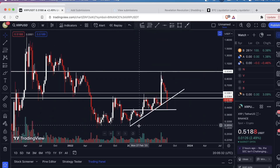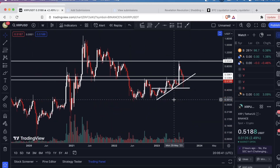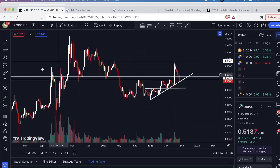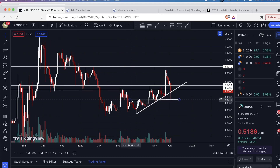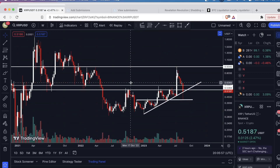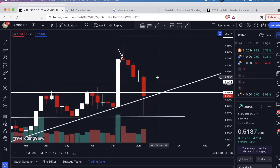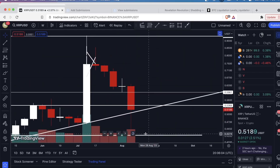Next, take a trend line and draw it from the lower part of this wick, connecting the bottoms here. This is an upsloping level of support that's also going to come into play right now. The other level I suggest — take a regular trend line and draw it over the peak of these two clusters here. You'll see it was resistance in these two instances, and then as the price came down it acted as support. You can look back at my previous videos — these are the levels I had drawn out, and look how accurate this was right here.